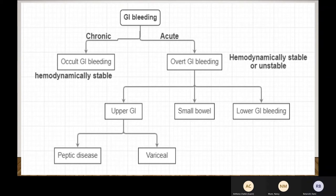Everything else — like when to scope, what to do — comes and goes and keeps changing. But resuscitation seems to be the key thing. When I look at GI bleeding, I see if it's chronic or acute. If it's chronic, most of the time it's occult — you just think it's bleeding because you have iron deficiency anemia, and most of these patients are hematologically stable. Acute usually means there will be overt GI bleeding, and they are either unstable or stable. Overt GI bleeding can be from upper GI, small bowel, or lower GI. Upper GI is usually peptic ulcer disease or variceal.